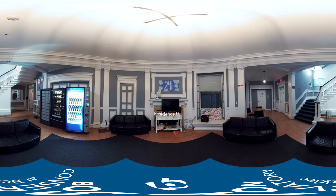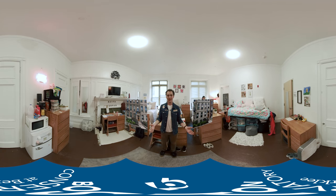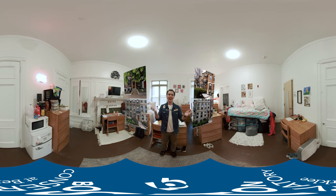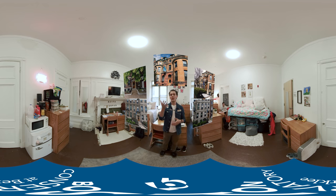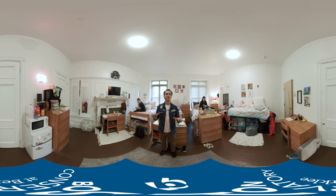Welcome to 24 Fenway. The main residence halls where Conservatory students live are 24 Fenway, 26 Fenway, 32 Fenway, 40 Fenway, and 54 Fenway. There are rooms ranging from a single all the way up to a quint with five students in it. This room is a quad that houses four students.